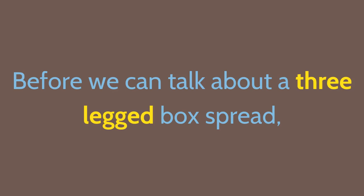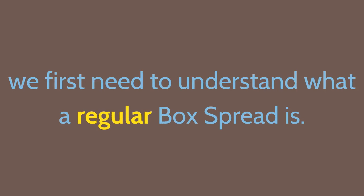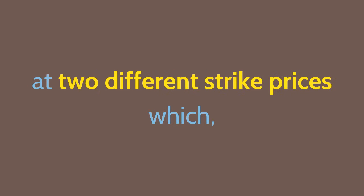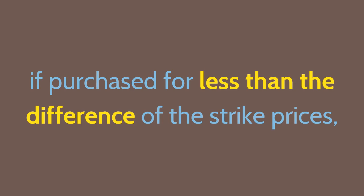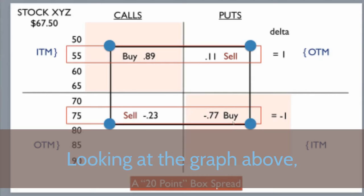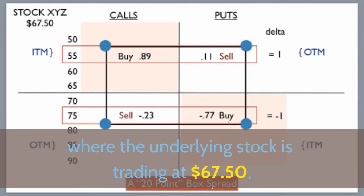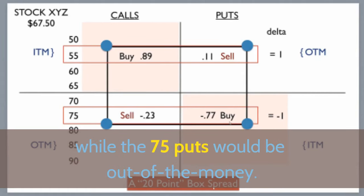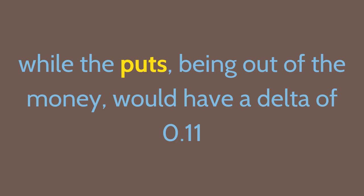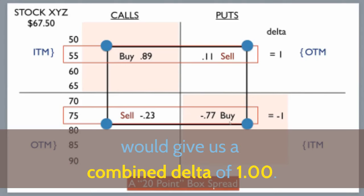What's a box spread? Before we can talk about a three-legged box spread, we first need to understand what a regular box spread is. It's a trade that has four option legs at two different strike prices which, if purchased for less than the difference of the strike prices, gives you a guaranteed profit. Breaking down a box spread with the Options Delta: where the underlying stock is trading at $67.50, the 55 calls would be in the money with a delta of about 0.89, while the 75 puts, being out of the money, would have a delta of 0.11. Adding the two deltas together gives a combined delta of 1.